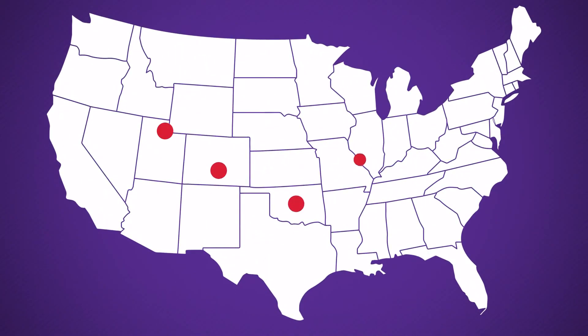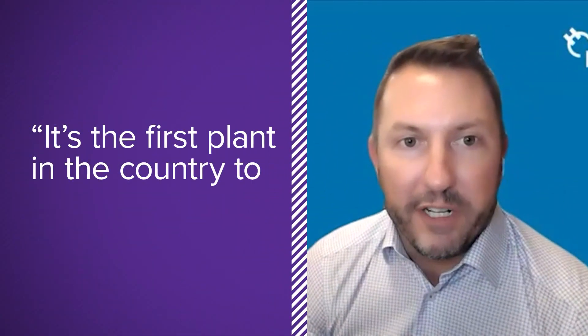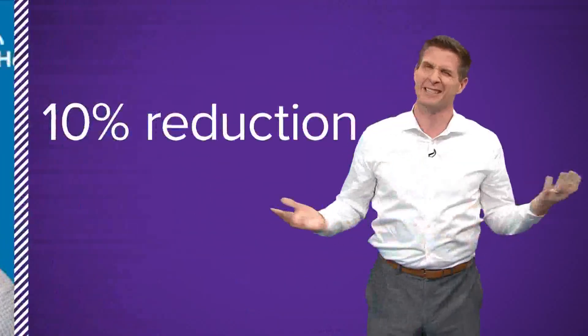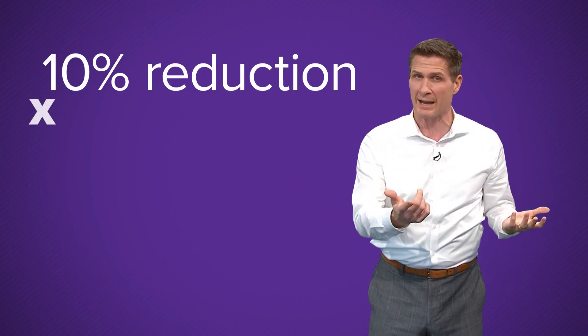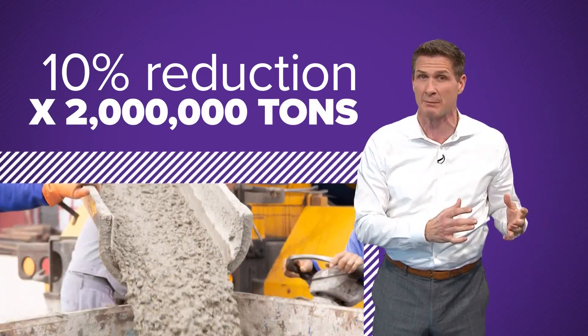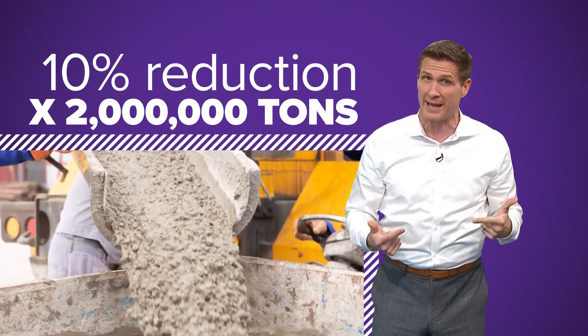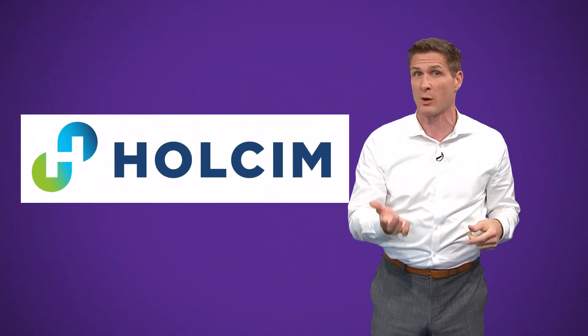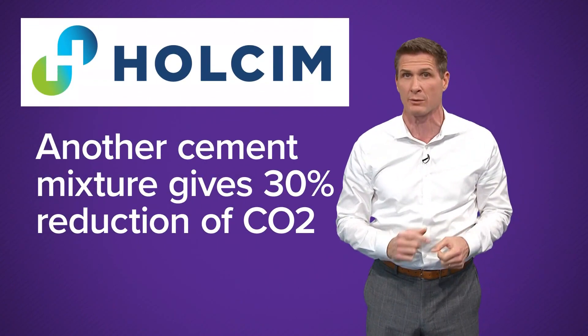The new cement has a lot of finely ground limestone in it, and Cleary says it produces about 10% less carbon dioxide. They are transitioning their 14 U.S. plants to this product, and they started with Midlothian — the first plant in the country to do this transition. A 10% reduction is pretty modest, but multiply that by the 2 million tons of cement that Wholesome produces just in Midlothian and it starts to add up. The company says it's already working on the next mixture that will give a 30% CO2 reduction.